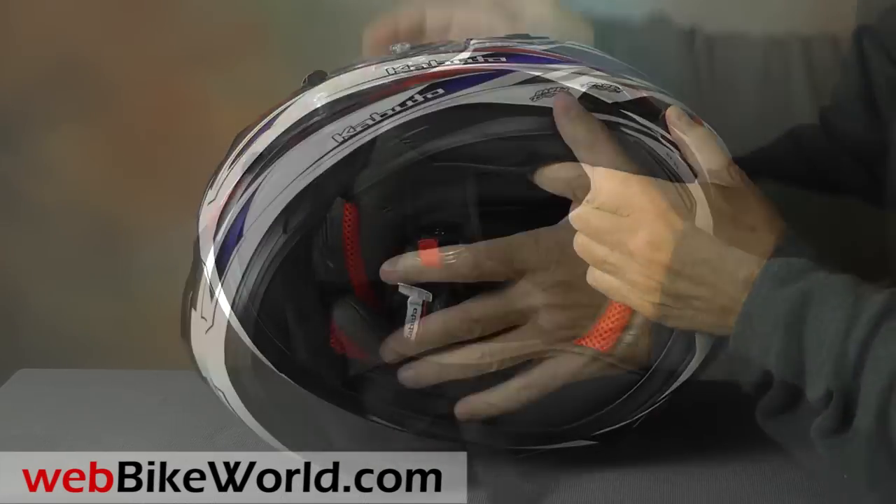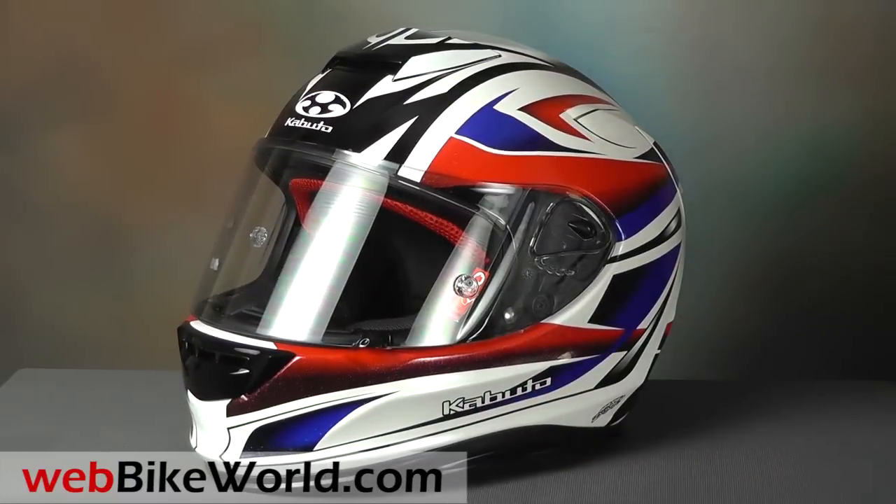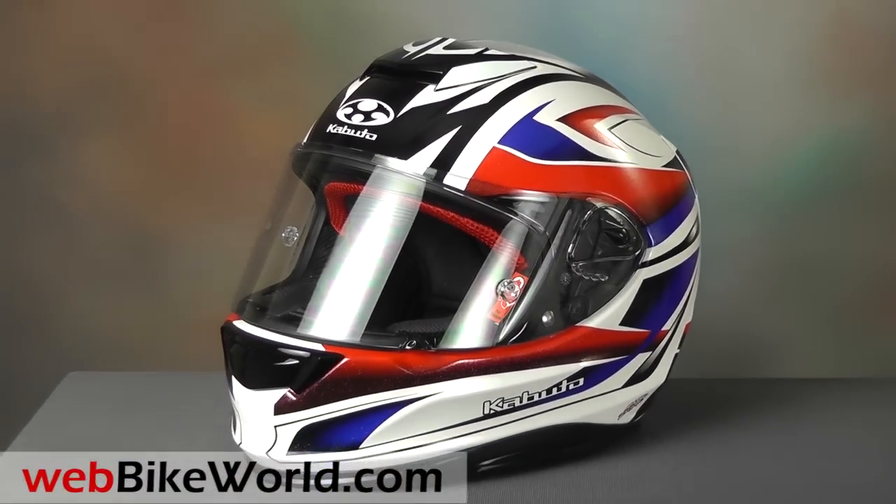So that's a real quick look at the new Kabuto RT33 helmet. Be sure to read the full WebBikeWorld.com review for all the details and lots of photos. Thanks for watching!